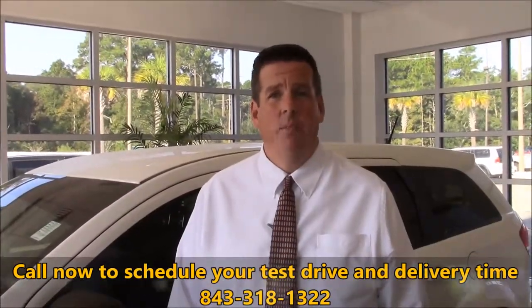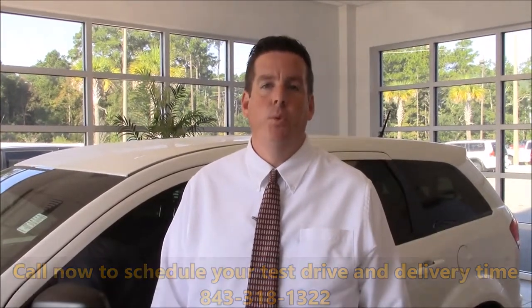If you have any questions, give me a call at 843-318-1322. Thanks.